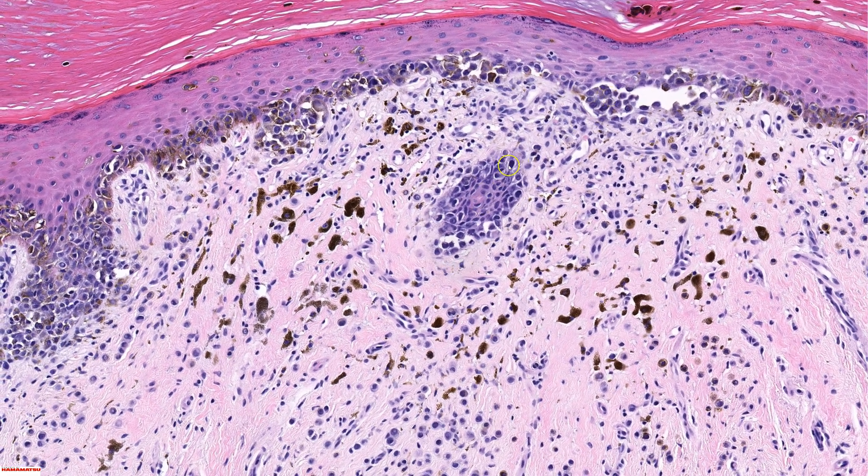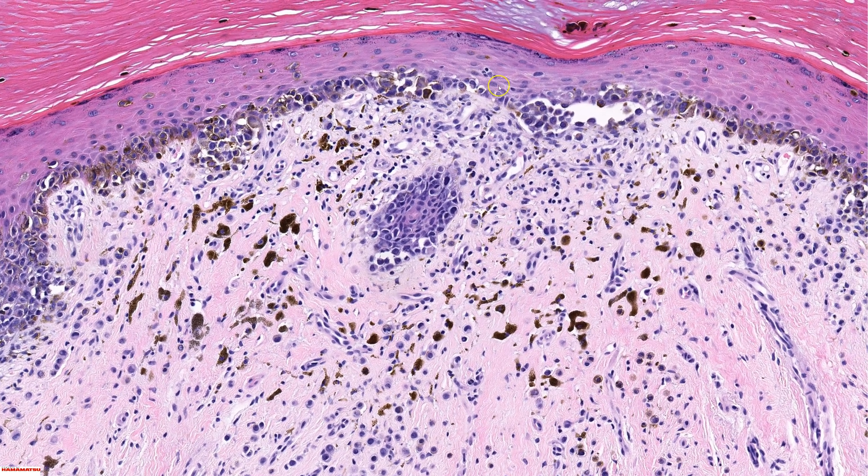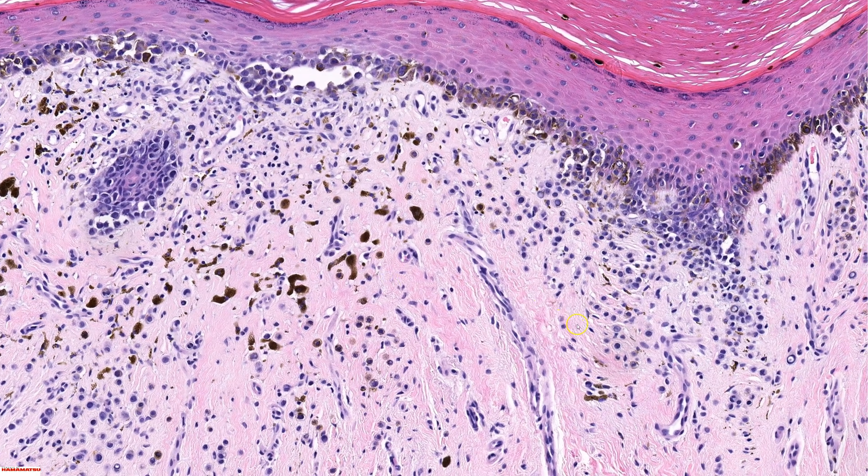So when I see atypical melanocytes spreading as single cells way down eccrine ducts, that is a very worrisome sign for melanoma. Sometimes in the absence of good confluence up in the epidermis, finding this finding in the duct can be enough to push me over the edge and call something a melanoma. You can sometimes see nests in a nevus — occasionally in the superficial part of a sweat duct or a hair follicle — but seeing atypical melanocytes spread down the sweat duct, particularly in acral lesions, is a very worrisome sign.